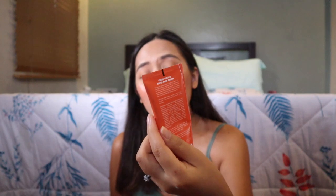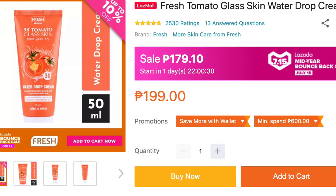The last skincare is one of my absolute favorites — the Fresh Philippines Tomato Glass Skin Water Drop Cream. It's almost empty already! I love it because it's a moisturizer that's super soft on the face, good for sensitive skin, and it has SPF 30, so it can double as sunscreen — all-in-one. Even without powder, just put this on, fill in your brows, put on some lip tint — perfect, fresh-looking face. It's on sale for 179.10 pesos on Lazada's July 15 bounce-back sale. You can use it for about a month or more since you only need a little to cover your face.